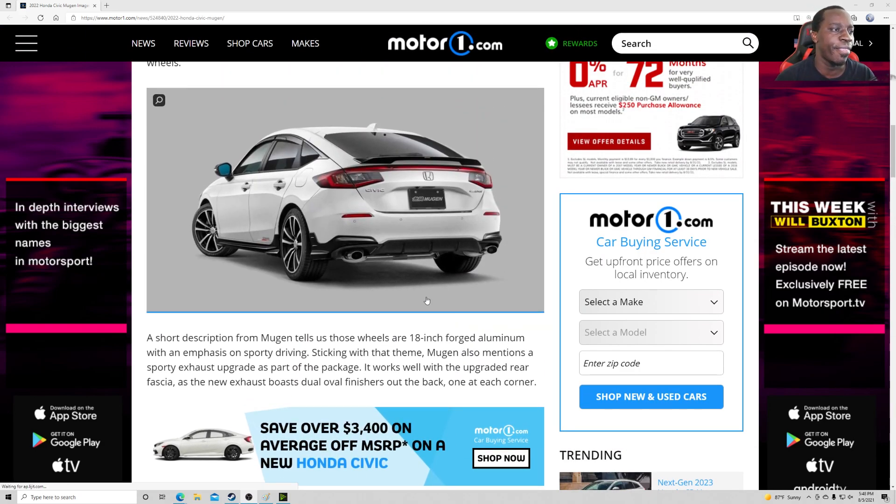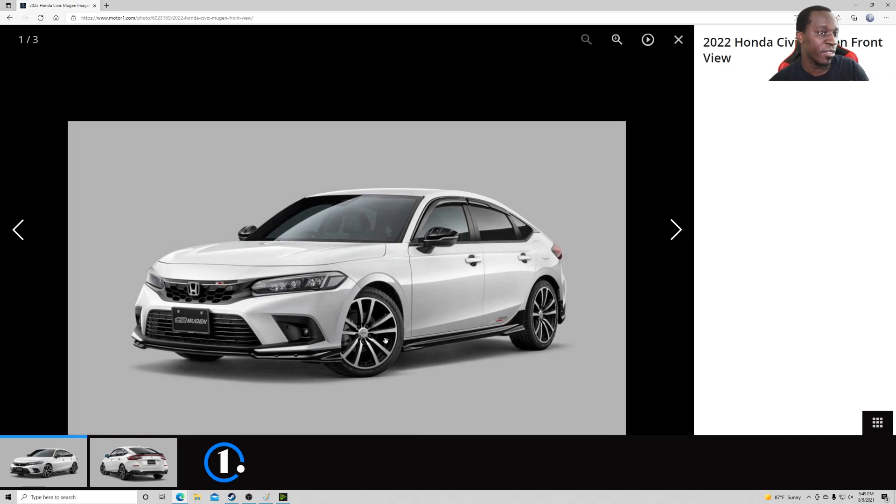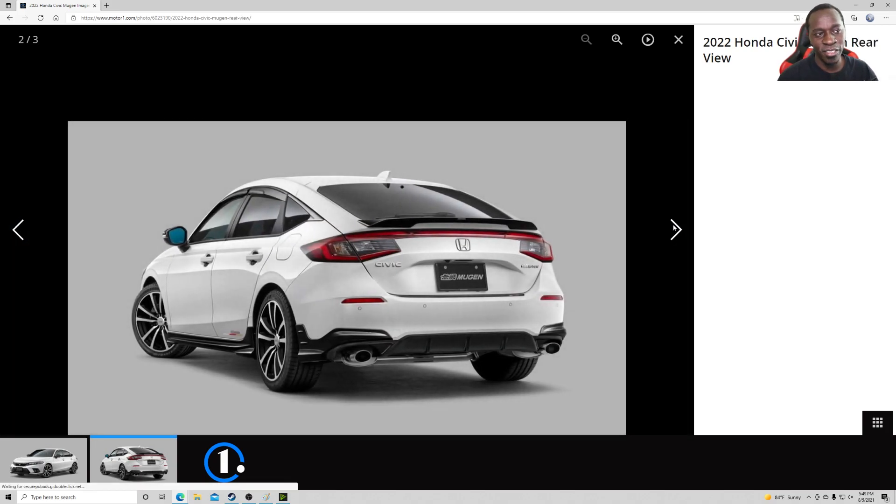I think this is also part of it — the rear lip — because I don't see this part coming on the regular hatchback. The hatchback still has to grow on me; I'm not digging that sportback or fastback look. But overall I like the way the front looks — it looks very clean, and this Mugen version looks really sexy.